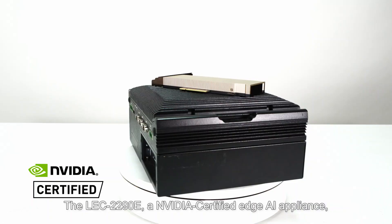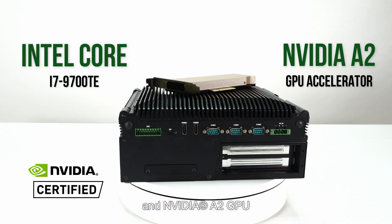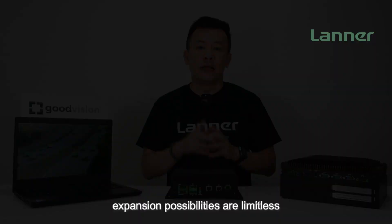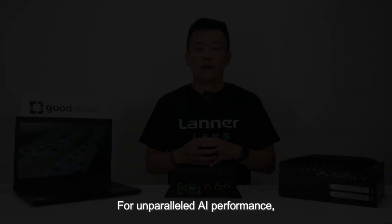The OEC 2290E is an NVIDIA server edge AI appliance, boasting an on-board Intel Core i7 CPU and NVIDIA A2 GPU for lightning-fast AI acceleration, with two removable HDD or SSD drive bays for storage and a PCIe slot for LTE connectivity. Expansion possibilities are limitless, and it also features impressive rich IOs including two RJ45, four POE, four USB 3.0, six COM ports, and eight DI ports.